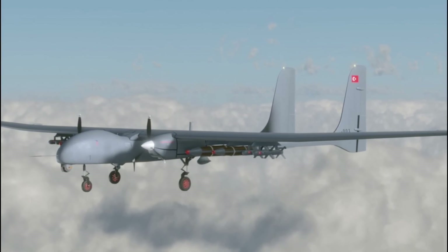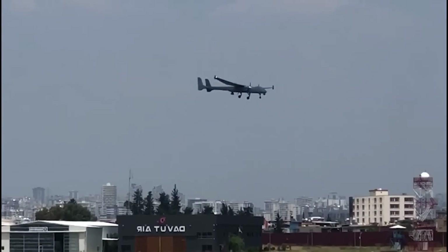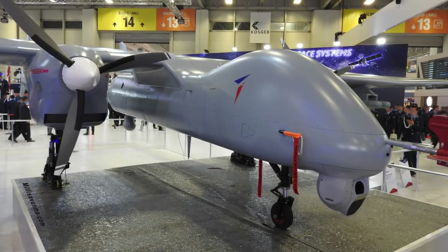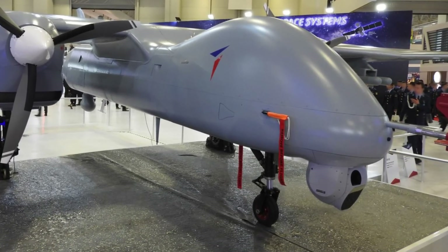The unmanned aircraft comes with three different payload options integrating electro-optical (EO), infrared (IR), laser designator (LD), and laser rangefinder (LRF) cameras.